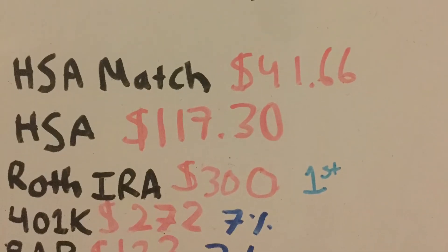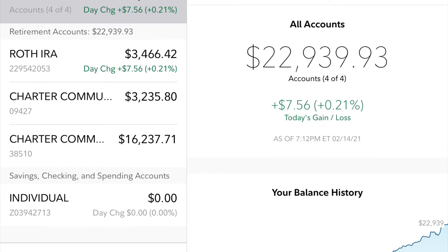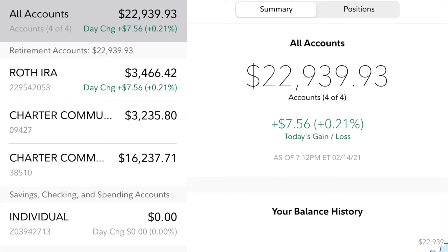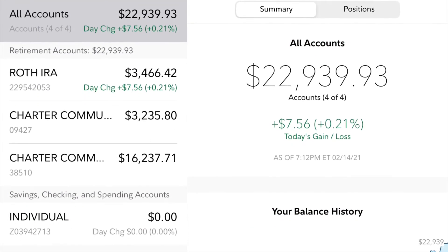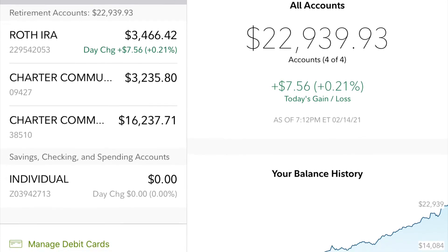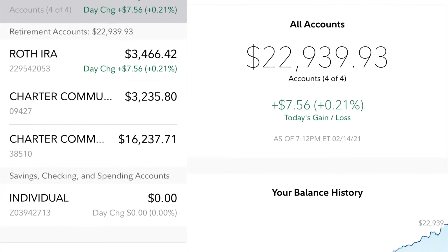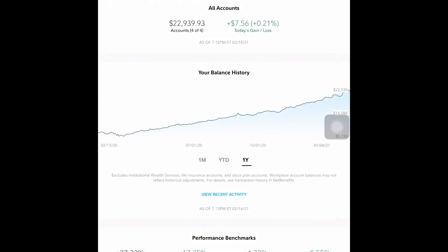Now I'm going to show you my Fidelity account. As you can see here, it's about $23,000 invested. Some of the money is in my Roth IRA, another portion is in my 401k, and then the Retirement Accumulation Plan — so in total it's about $23,000 that I currently have invested. My total return right now is sitting at around 33%.